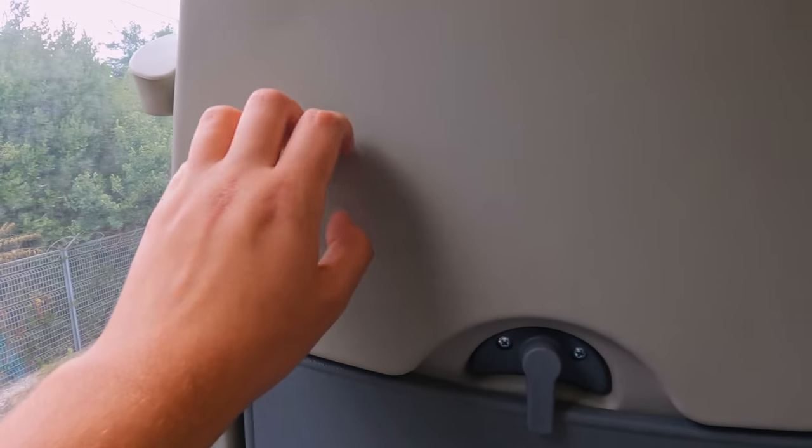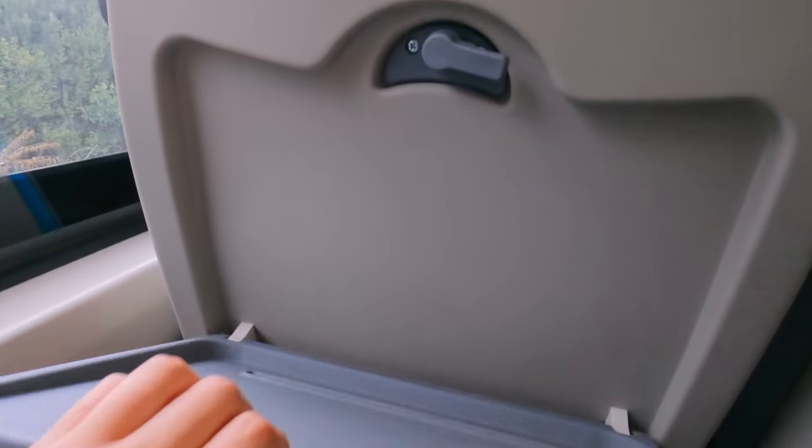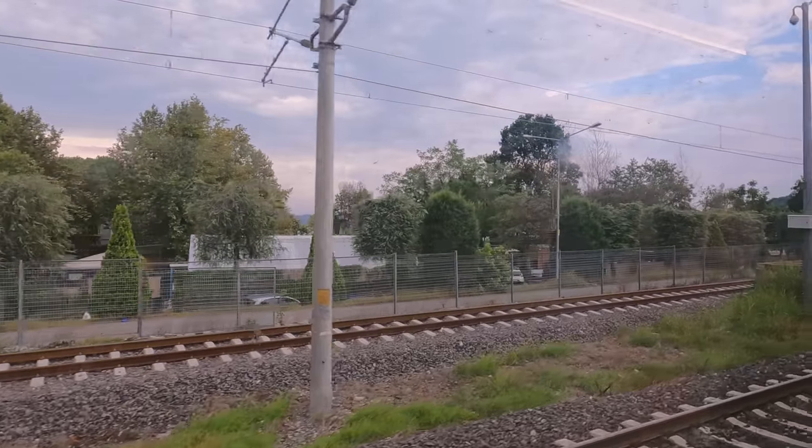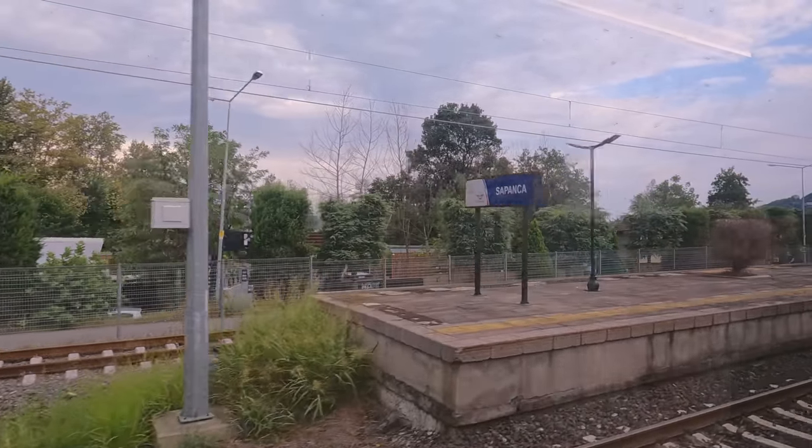Despite generally feeling like a premium product, I couldn't help but notice that the seating itself seems to be made of really cheap plastic. Though I have to admit, these are very minor problems, so it's pretty easy to fix these in the future.